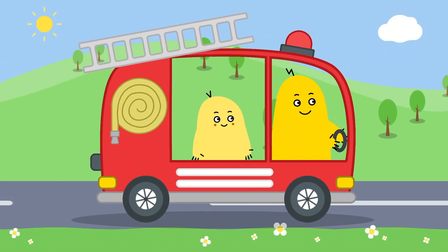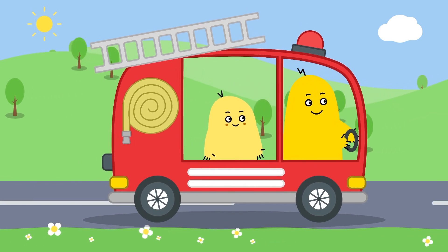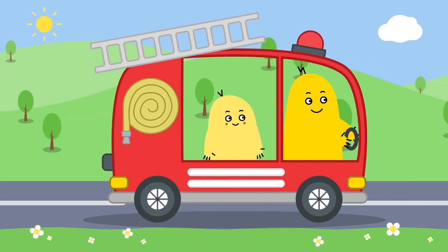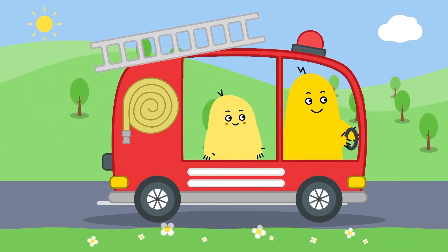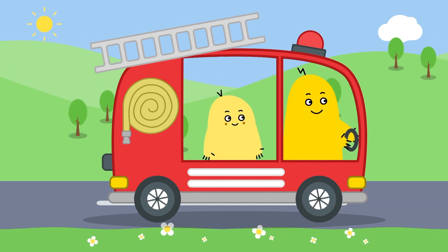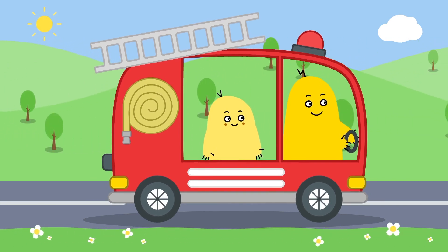Wow! Look! Boony and Noony are driving a fire truck. Fire trucks help to put out fires in an emergency. Let's take a look at some real fire trucks.